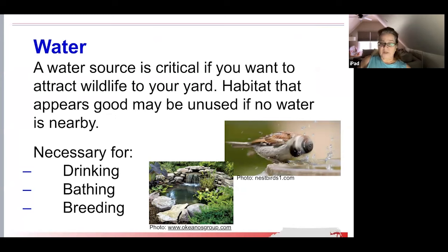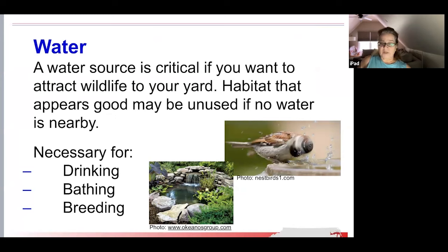Water is critical for drinking, bathing, and breathing and must be available year-round. A habitat may look appealing to attract wildlife, but it may be unused if there's no water nearby. In the summer, water must be replaced regularly to ensure that it is fresh. During the winter, water should be kept fresh and ice-free.